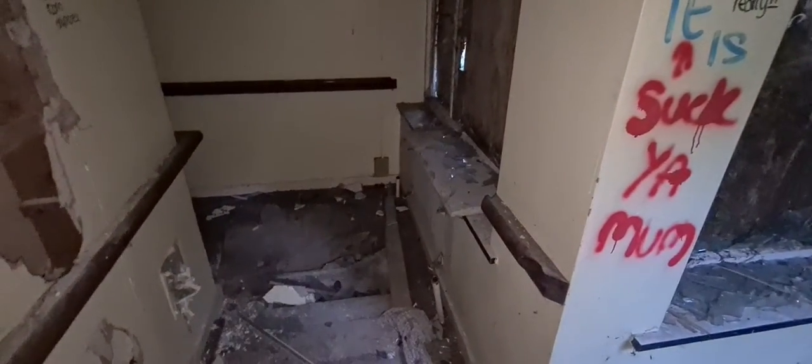It would go down there but the floor is unsafe. And as you can see, a little glass about. Go down there in a minute. This room possibly could have been a bedroom.